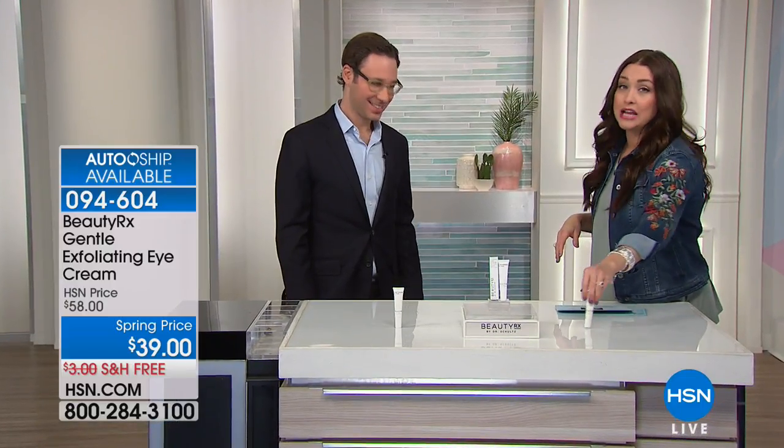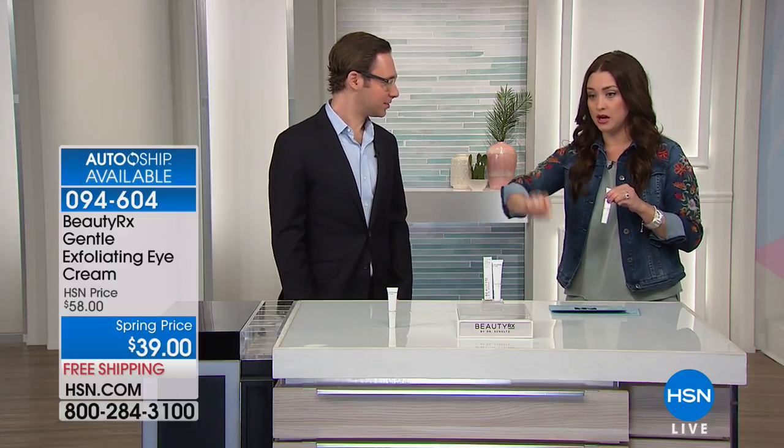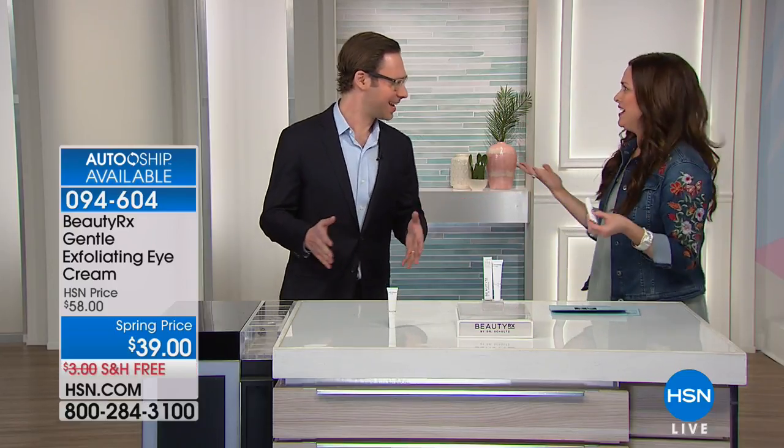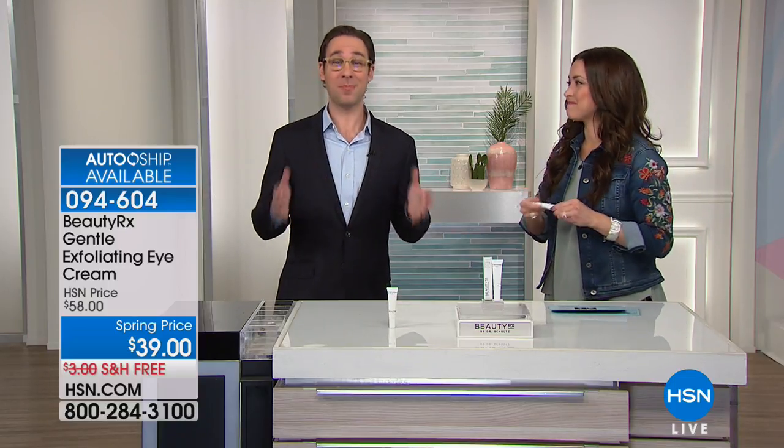We want to welcome Stuart. A lot of us are looking at this and thinking: I know exfoliation is key when it comes to reversing the signs of aging and making my products work better, but how am I going to exfoliate around my gentle eye area? Well, Carrie, you had a baby recently — my wife had a baby recently. We know the importance of the eye area and how your eyes can make you look five to ten years younger. You can't just moisturize — you need to exfoliate to rejuvenate.